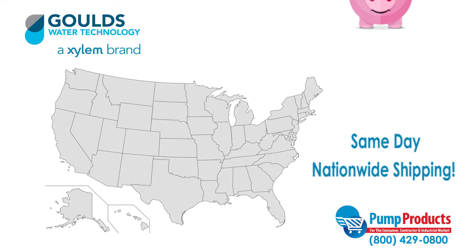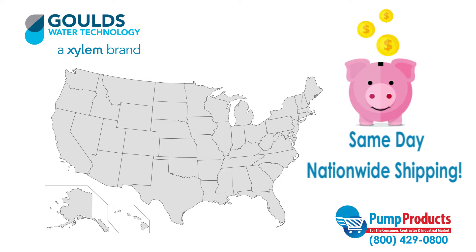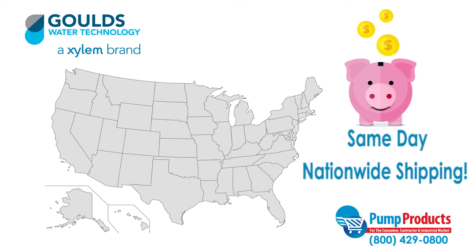Not only does Pump Products offer some of the lowest prices anywhere, but most orders are also available for same day nationwide shipping, so your pump can be delivered straight to your door.